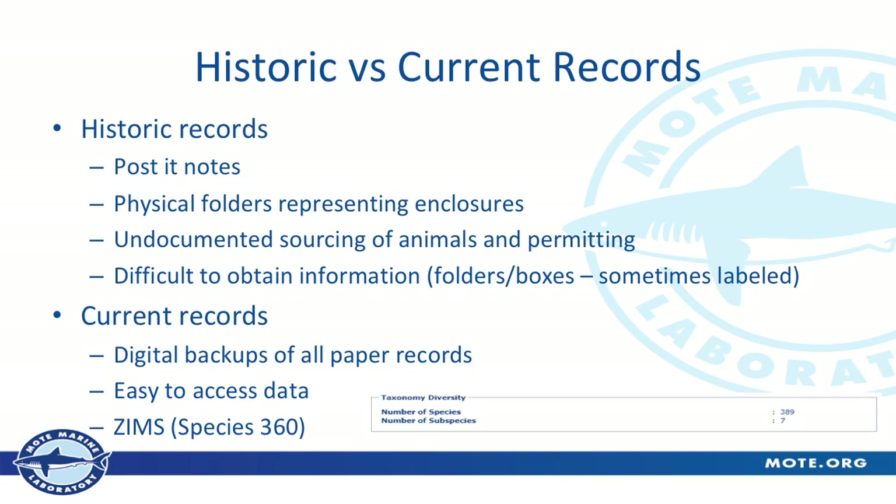With our current records, a request like that can be two clicks of my mouse. It serves as a digital backup for all of our paper records — we still keep paper records in boxes or file folders, but Species 360 backs it up on multiple continents. They're cloud-hosted, backed up, redundant — all the good things. Before, our backup meant I would take all the files, Xerox them, and put them in another building. Much better now — easy to access data because of Species 360.